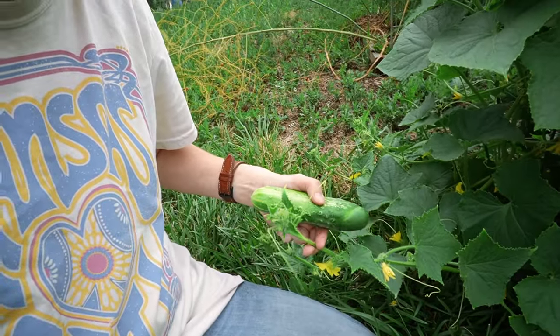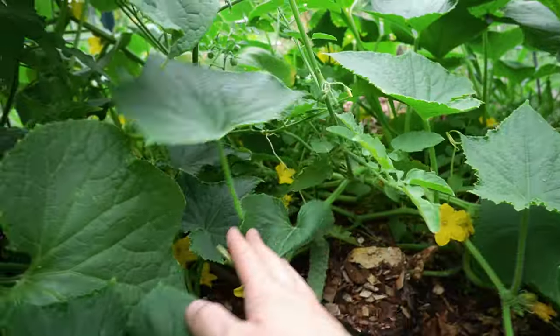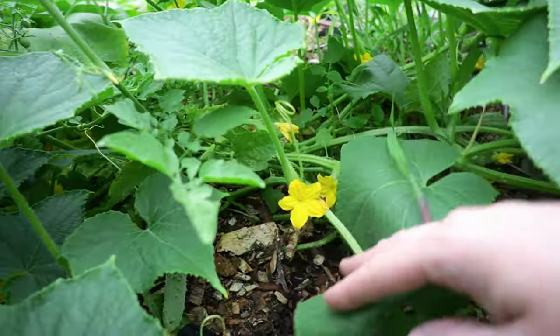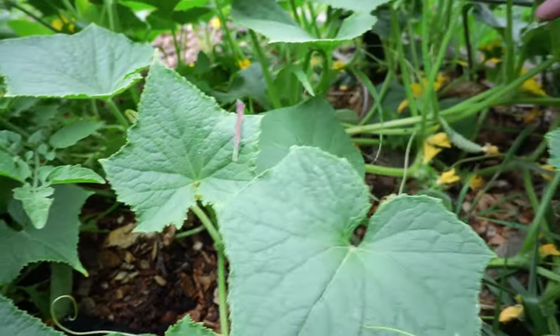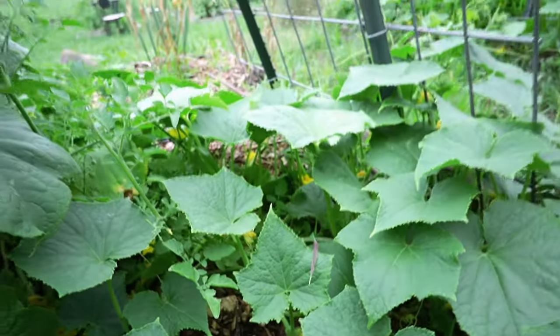I wouldn't want this to grow any bigger because this is a pickling cucumber — they're meant to be picked small. You don't want it to get bitter or extra seedy, though I personally love seeded cucumbers and think the seeds are the whole point. I need to train some of these vines back onto the bed or they're going to get mowed. You can see we've got some cute little baby cucumbers here and some of the flowers just starting to turn. This cooler weather is going to be really good for the cucumbers — they don't love the heat, and this one seems to be doing really well.